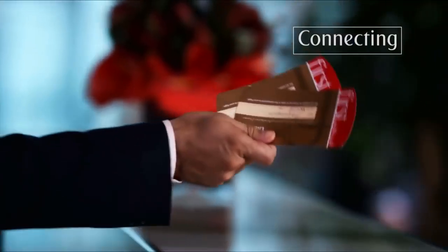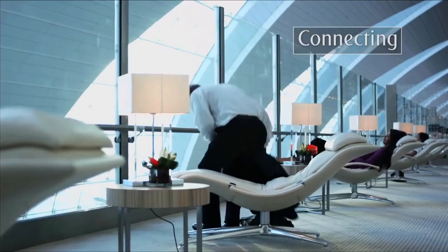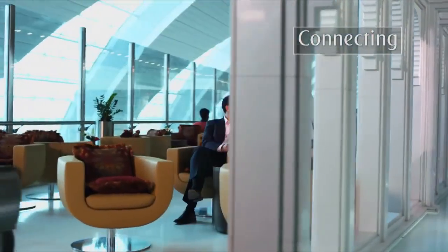If you're travelling in first class or business class, or are an Emirates Skywards Silver, Gold or Platinum member, you can enjoy the luxury and tranquillity of our exclusive Emirates lounges.